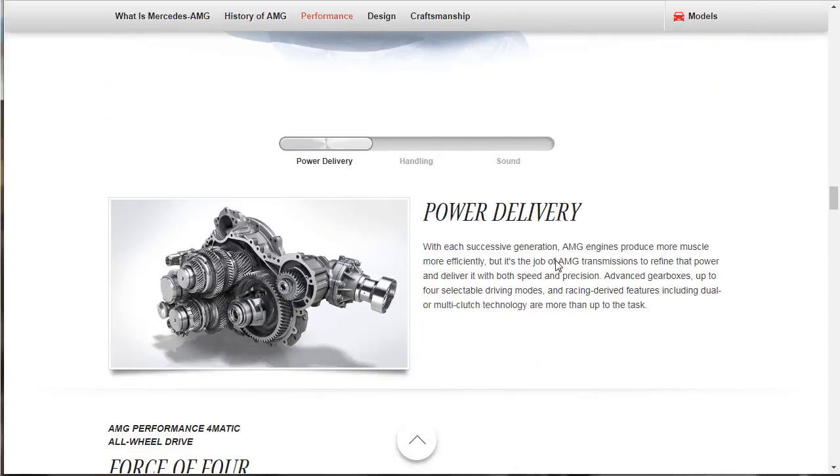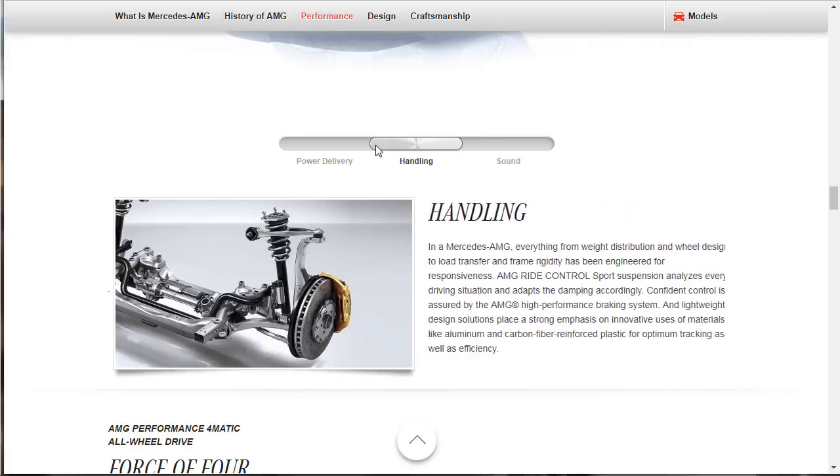With each successive generation, AMG engines produce more muscle and more efficiency, but it's the job of AMG transmissions to refine that power and deliver it with both speed and precision. They have advanced gearboxes with up to four selectable driving modes and race-derived features including dual or multi-clutch technology.